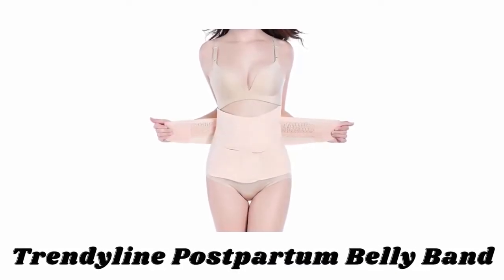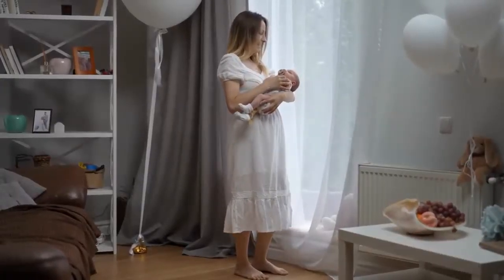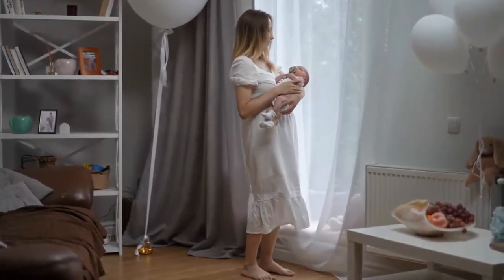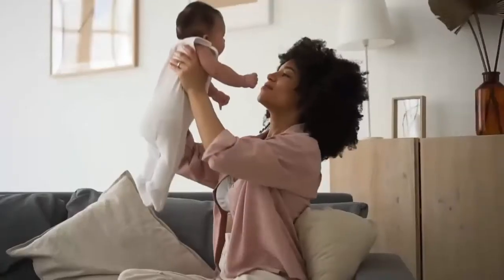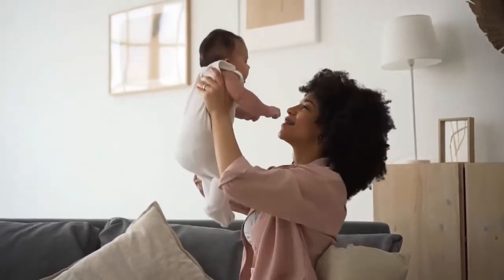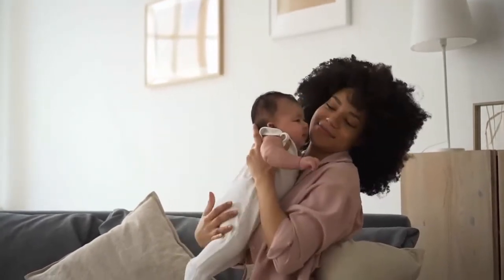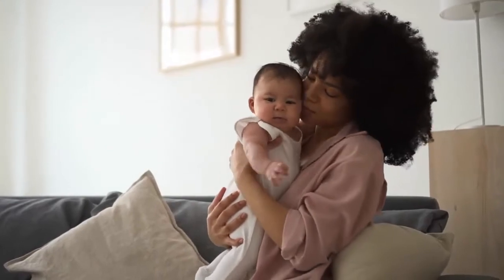Number 4: Trendyline Postpartum Belly Band. This postpartum belly band is more suitable for short torsos and a balanced body. The Velcro straps allow the fit to continue to adjust as your body changes after birth. It is made from breathable, stretchable, and lightweight fabric that is very comfortable to wear and will not cause rashes on the skin. Its built-in boning is well designed to reduce lower back pain and balance the load on your back by providing extra support.